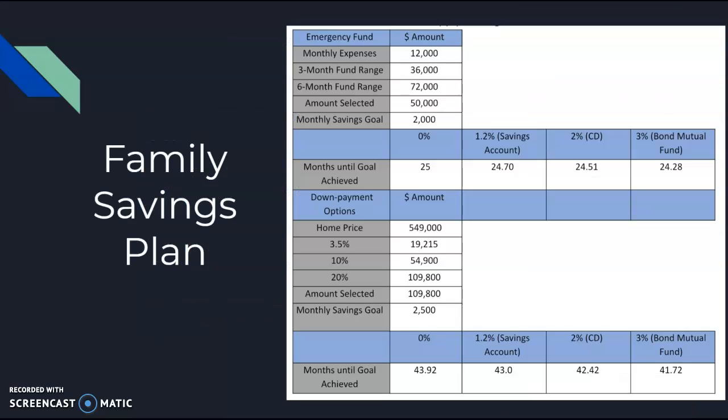We then have the family's savings plan. At the top, they were hoping to save a total of $50,000 for the emergency fund, which would take around two years depending on what account they put it in. For the down payment, they are hoping to go for at least 20%. If they save that from zero at $2,500 a month, it will take a considerable amount of time. They will have to decide whether they plan on using any of their $65,000 savings for that, or if they want to keep it totally separate and save from the ground up before buying their home.